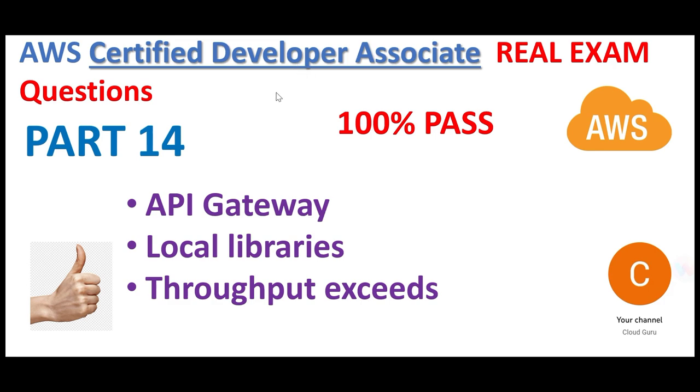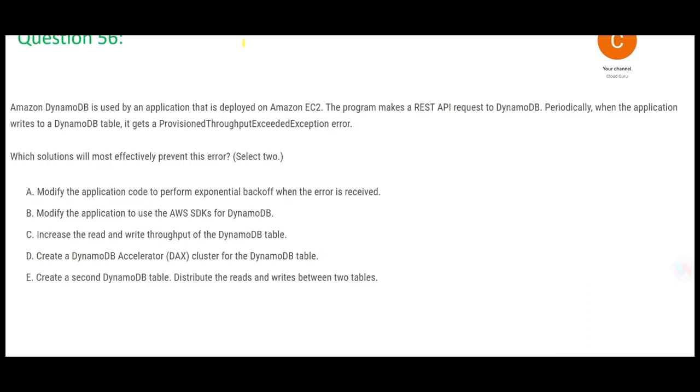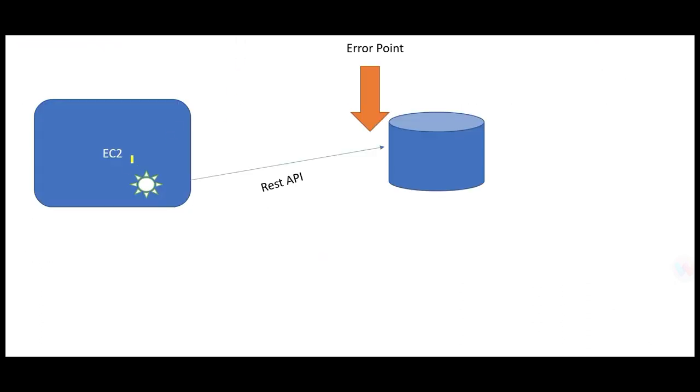Hi, welcome to part 14 of this playlist. We are looking at AWS Certified Developer Associate real certification questions. Please do not forget to refer to parts 1 to 13 of this playlist. In this part we will cover questions linked with these topics. Please hit the subscribe and the like button — that helps me understand the pulse of the audience.